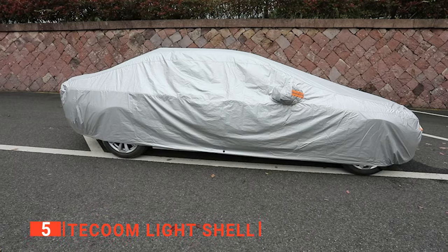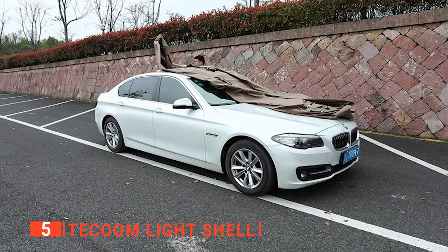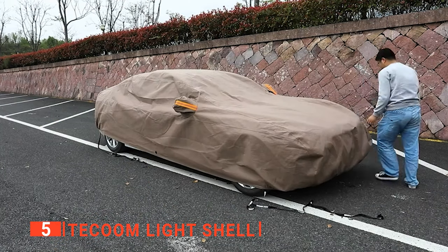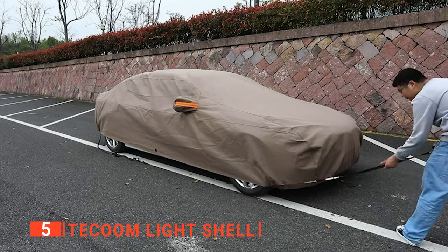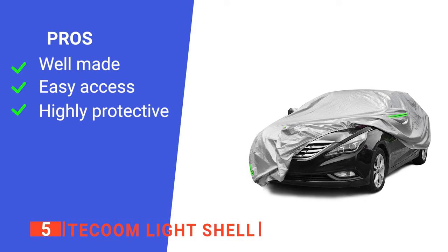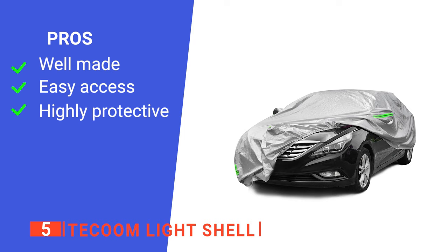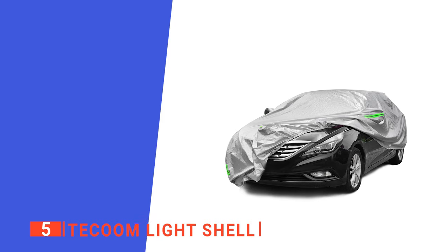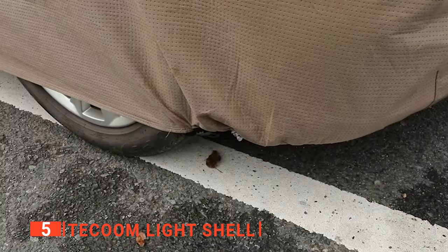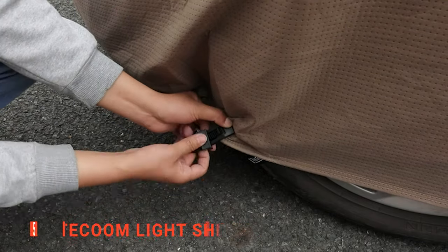The polyester material of the Takum Light Shell Car Cover is highly durable and is capable of weathering all climates. It can last for years without the slightest bit of degradation, offering its service in peak condition for an extended time. Its pros are: it is made of a highly durable material, it provides quick access to your car even while covered, and it keeps the car clean even in very dusty areas. However, it is very thin. This cover is suitable for people who live in open areas and need to shield their cars from weather hazards.